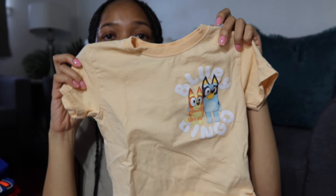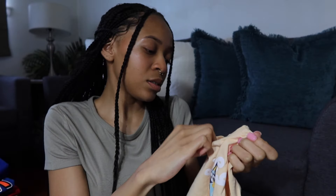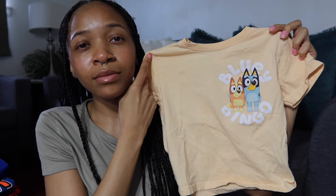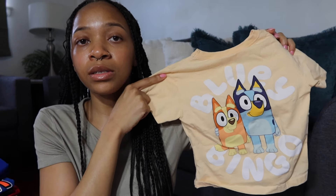That swim shirt was like $4.99. The next shirt is an Under Armour swim shirt — same material as every other shirt I showed. This is a 3T. Next up, I got this cute Zara Bluey tee in size 2 to 3 years. The front is cute, but the back — I love any shirt with a cute design on the back. It's just going to be so cute seeing him running around in a little Bluey shirt.